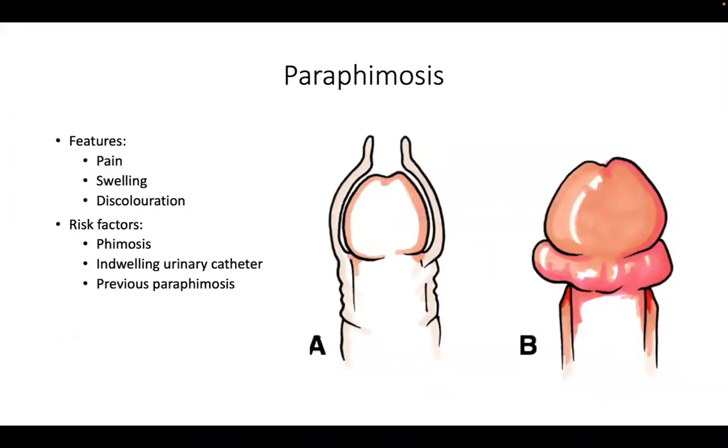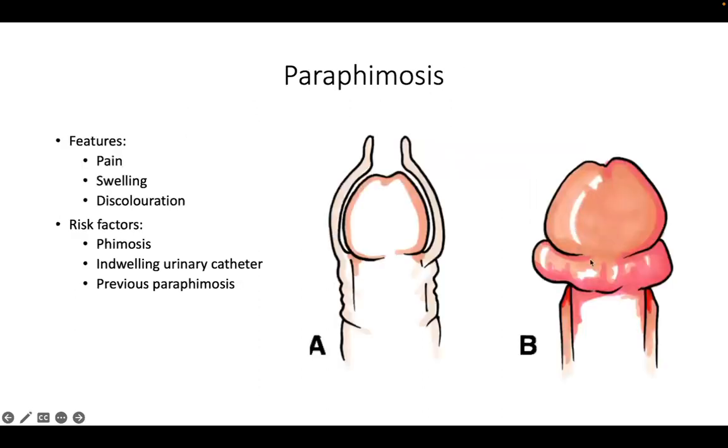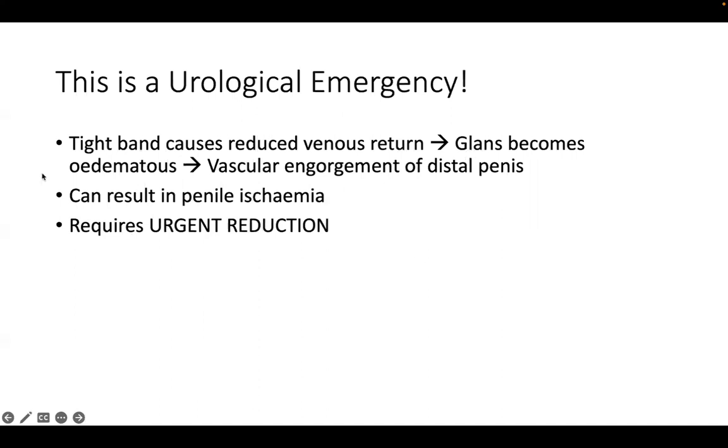For this 28-year-old, the likely risk factors are pre-existing phimosis and vigorous sexual activity. A good history is vital to counsel the patient on what happened. Paraphimosis is a urological emergency because the tight constricting band prevents venous return, causing the glans to become increasingly oedematous, making reduction harder. This can cause penile ischaemia, which is why discolouration is such an important sign - if not urgently reduced, the patient risks losing the penis.